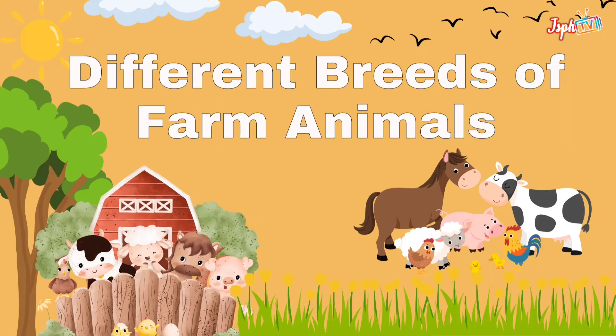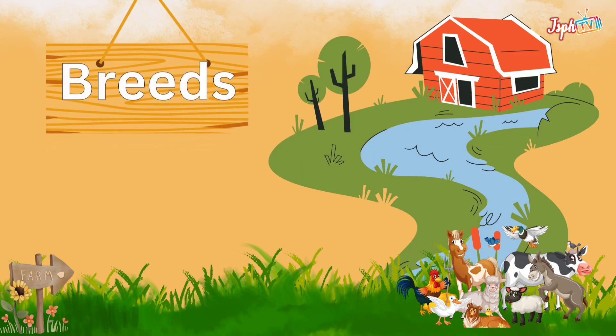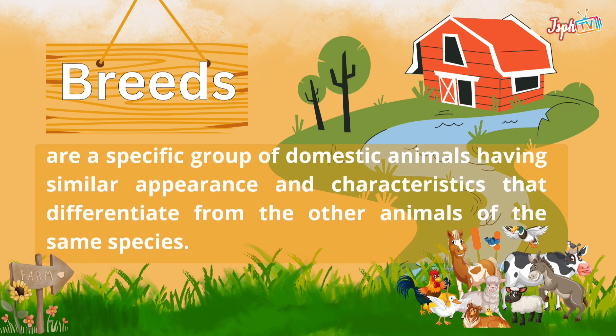We have different breeds of farm animals. First, let us define what breeds are. Breeds are a specific group of domestic animals having similar appearance and characteristics that differentiate them from other animals of the same species.